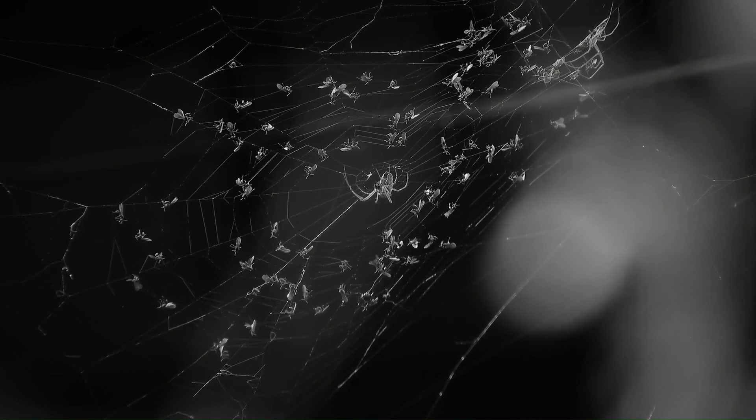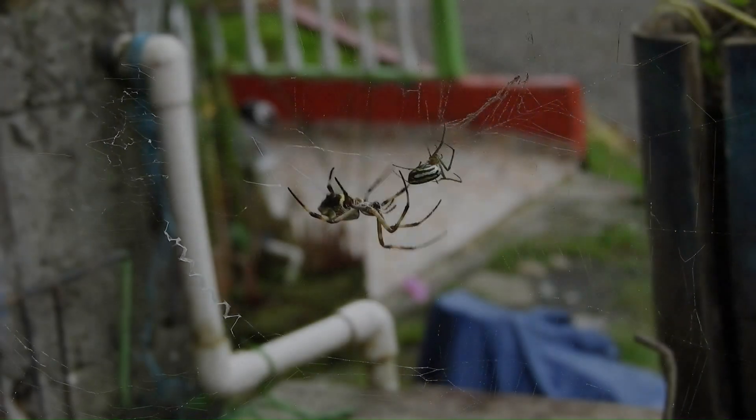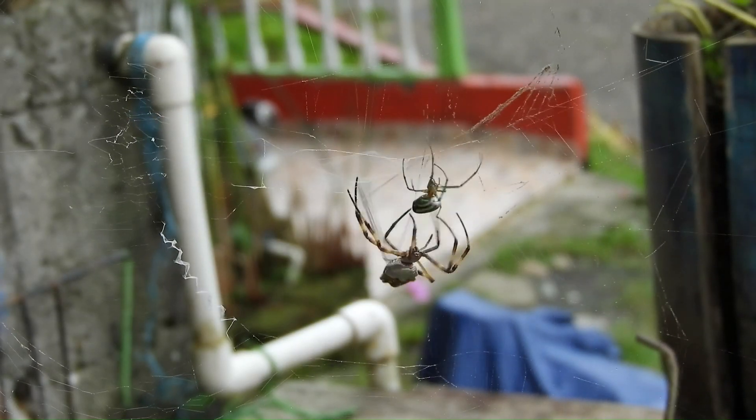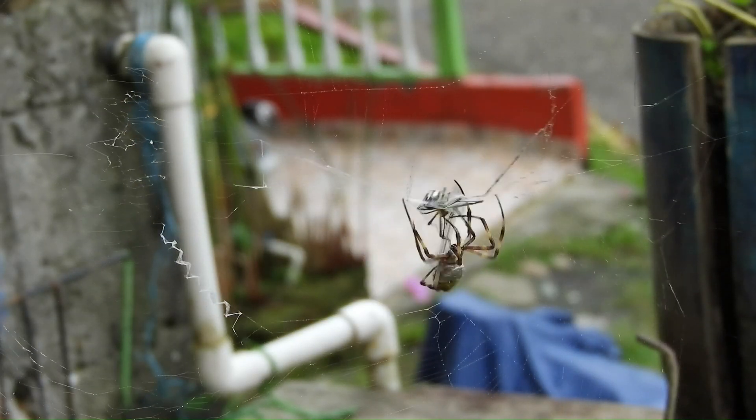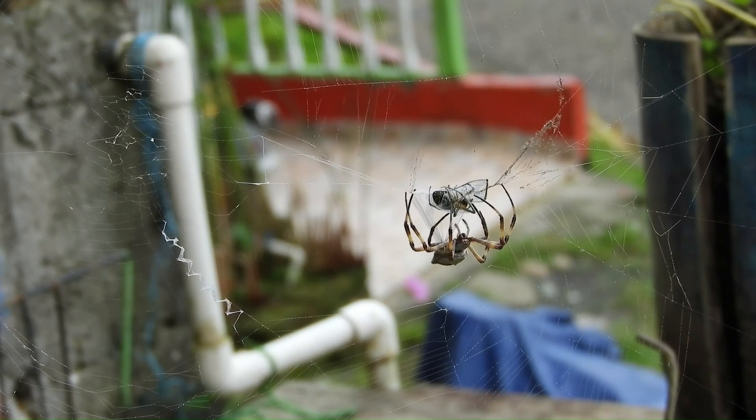7. Food Habits: Spiders are carnivorous predators, feeding mainly on insects and other arthropods, although some species can capture larger prey, such as small birds and lizards.